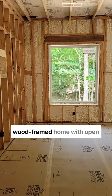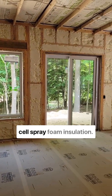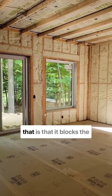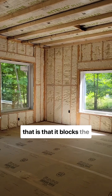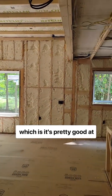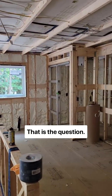So here we have a wood-framed home with open-cell spray foam insulation. One of the selling points of that is that it blocks the flow of air, which it's pretty good at. But is it good enough? That is the question.